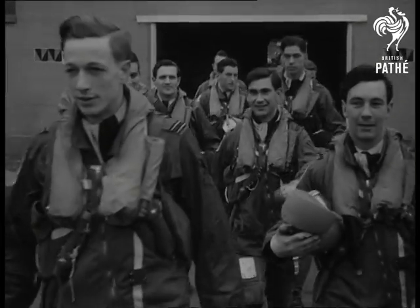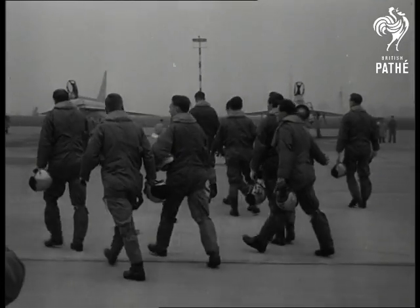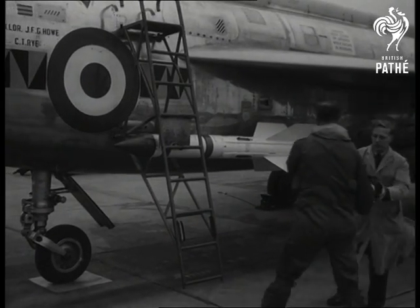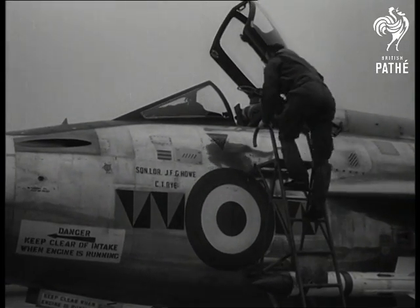Faster than any known bomber, Lightnings practically guarantee that enemy attackers could be intercepted well out of range of Britain. Each pilot has a Martin-Baker ejector seat and sits in a pressurized, air-conditioned cockpit.